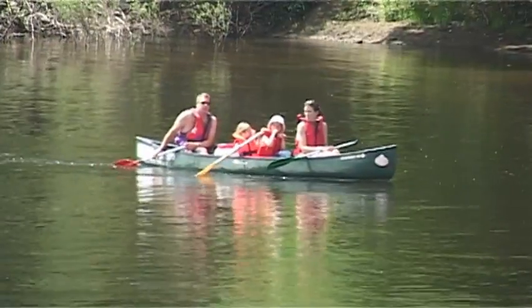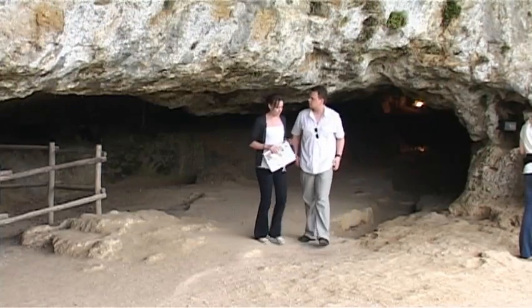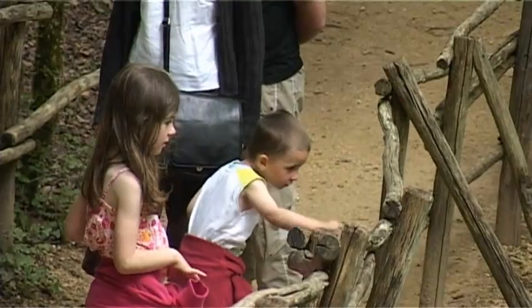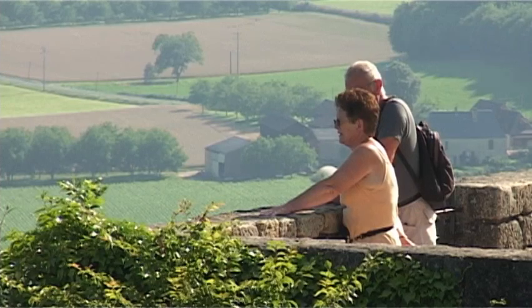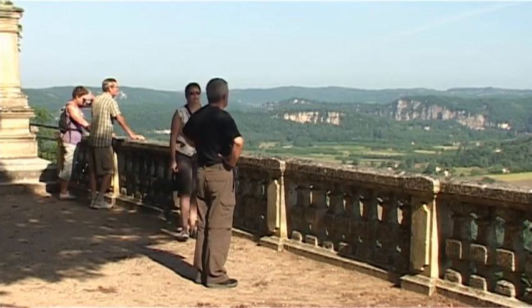Find out more about troglodyte living at the museum at nearby La Grotte du Roque de Castel. For truly outstanding views of the gorgeous Dordogne countryside, drive over to the fortified village of Domme. Perched on a cliff top, the village dates back to the 13th century, when it was built as a stronghold against the English.